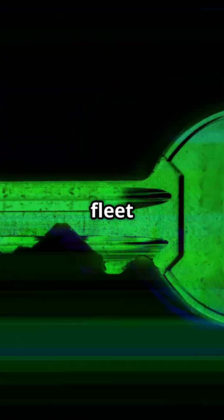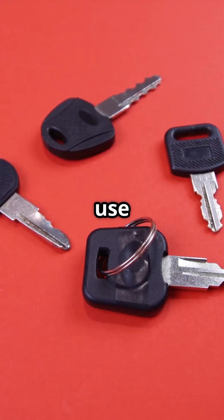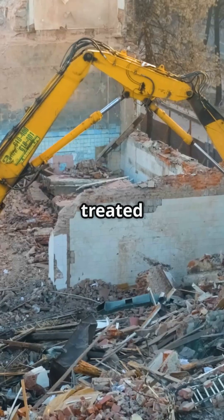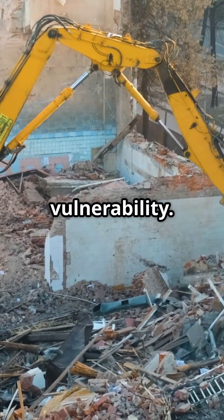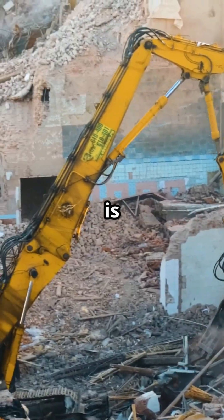The core problem is that a huge portion of Caterpillar's fleet — excavators, loaders, dozers, skid steers, even haul trucks — use the exact same mechanical ignition key. This is treated in the industry as a convenience feature, not a vulnerability. But from a security engineering standpoint, it is indefensible.